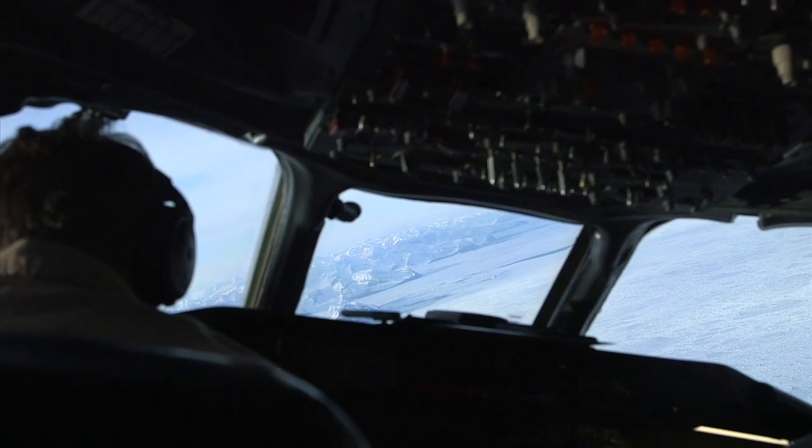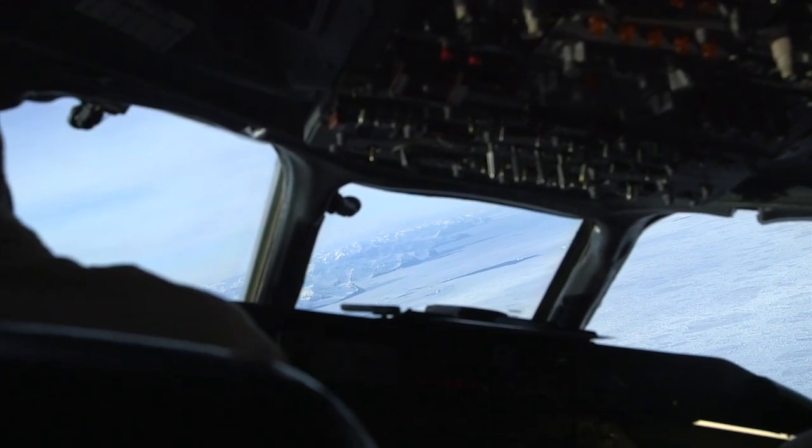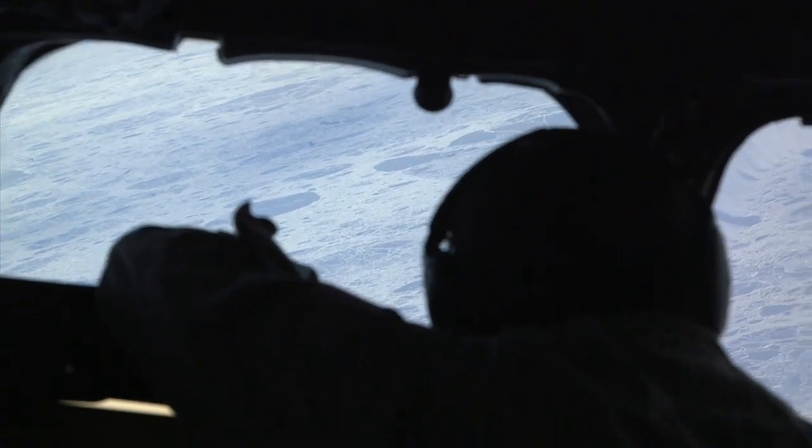That can be a challenge flying in the airspace we're in, because in and around Greenland it's a non-radar environment, which means that we're having to relay our position over the radio.